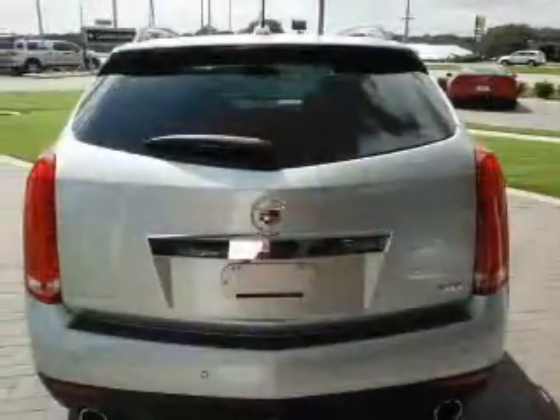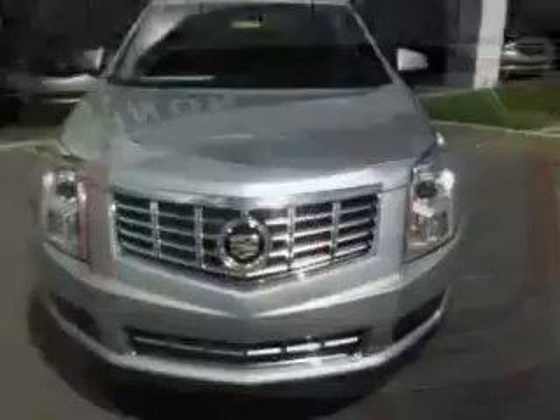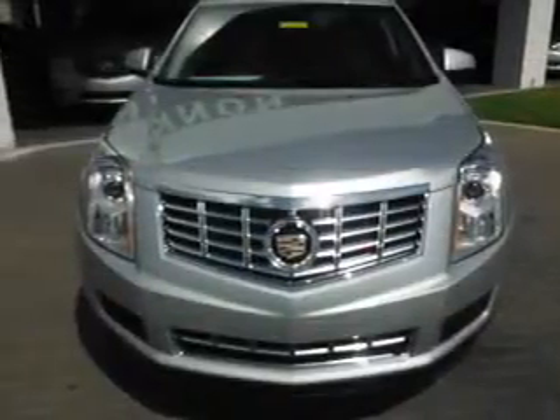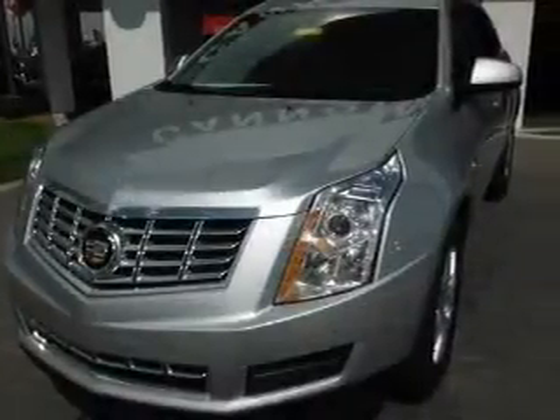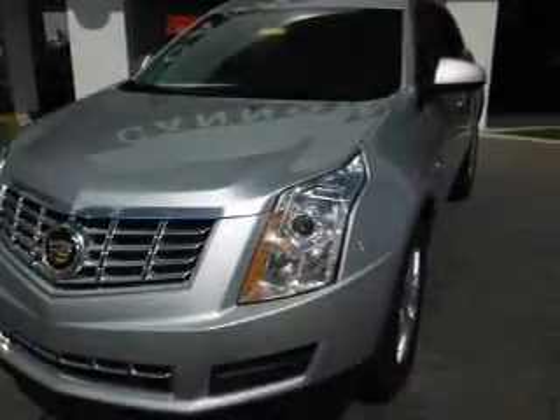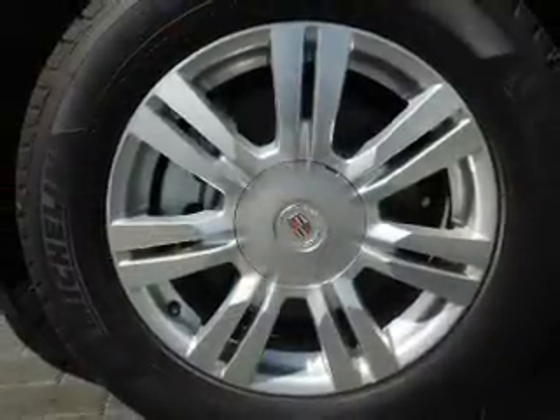Premium wheels lend a distinctive appearance. Savor your listening experience with the premium sound system. Anti-lock brakes help you bring your vehicle to a safe stop. Heated seats are a desirable comfort feature. Enjoy the flexibility of multi-zone temperature controls, and let the outside in with a power sunroof.